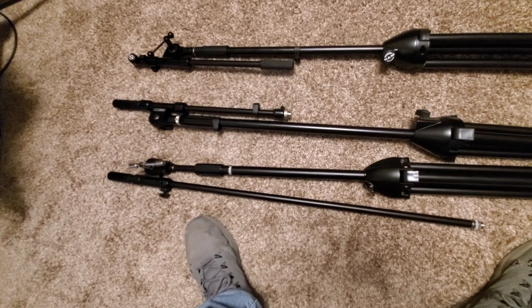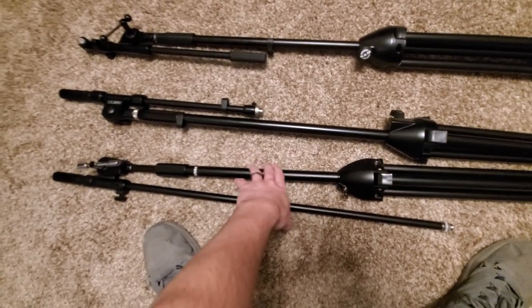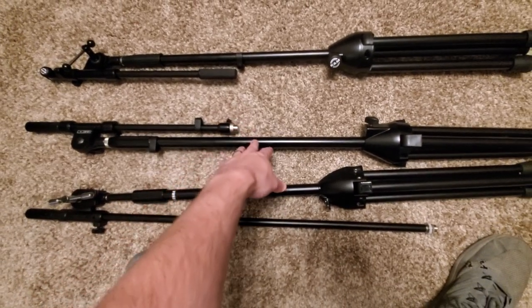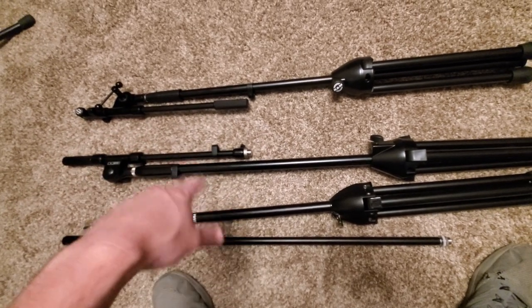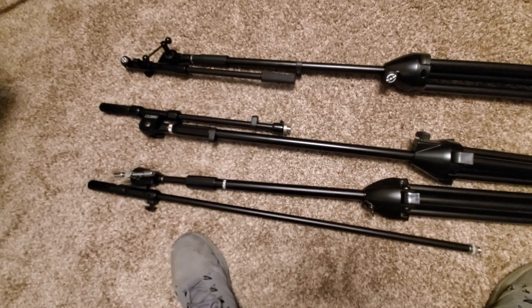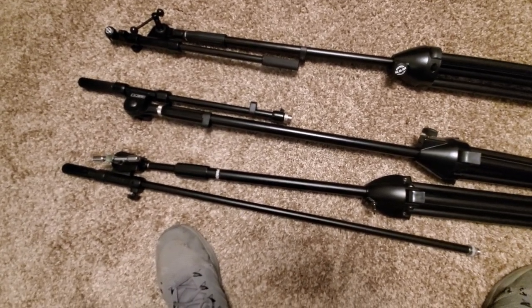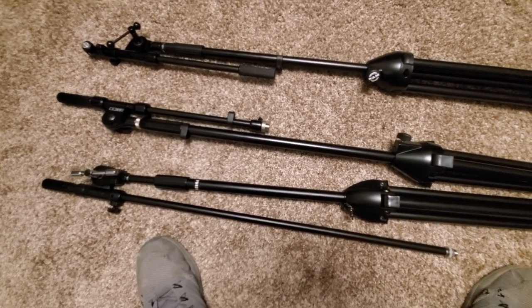As far as weight goes: the Tama is 7.1 pounds, the DR Pro is 8.1, and the K&M is 6.8. So the K&M is the lightest, then the Tama, and the DR Pro is the heaviest. As far as build quality goes, I would say I prefer the K&M the most.